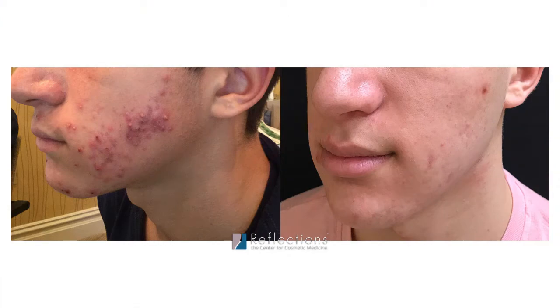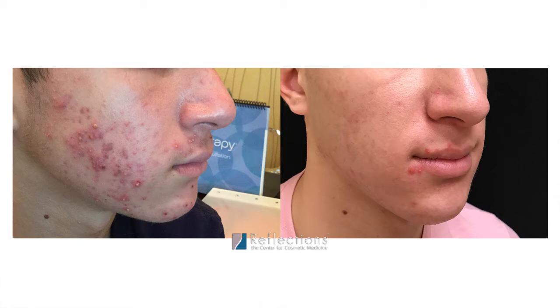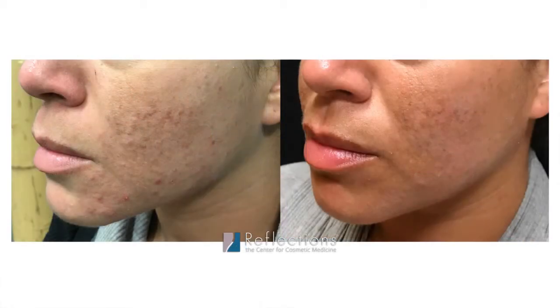The first modality that we use it in is acne. It works really well for helping reduce the oil production on your skin, so even if you don't have acne it will help reduce oil production so you have less greasiness. It also helps with the acne bacteria, reducing the amount of it, so between those two things you'll have a reduction in your acne.